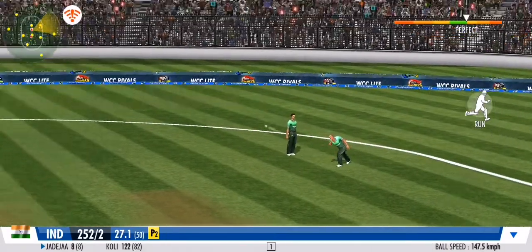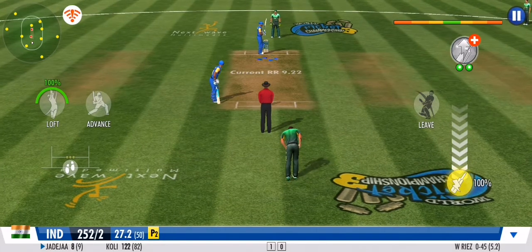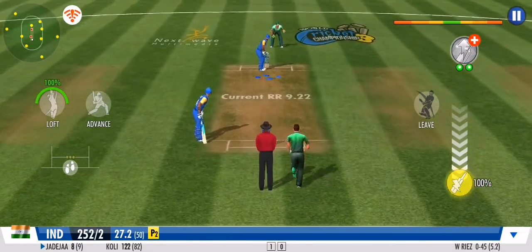That daredevil dive pays dividends. Boundary denied. Striker is hesitant to make any big moves. No runs off that ball.